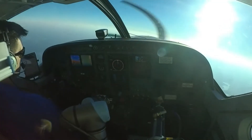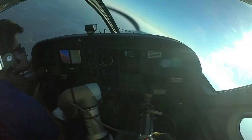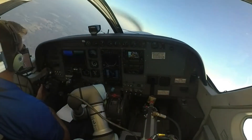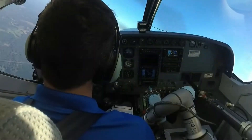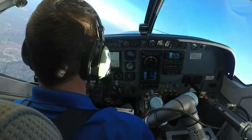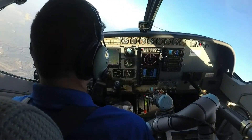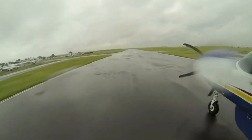Aurora Flight Sciences has a system called ALIAS, which in simple terms sits a robot on the co-pilot seat and instantly transforms aircraft into fully autonomous platforms. Better still, ALIAS is twin-engine rated for the DA 42 and also has a helicopter ticket for the S76.